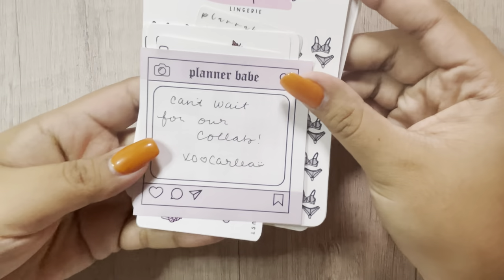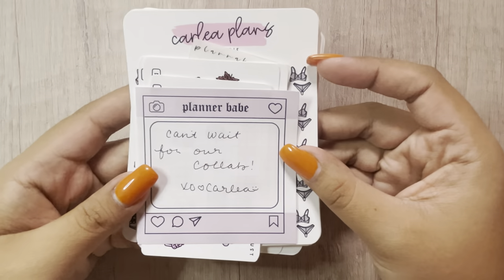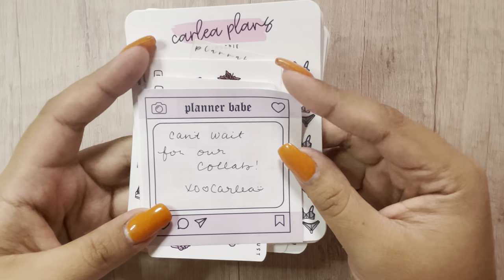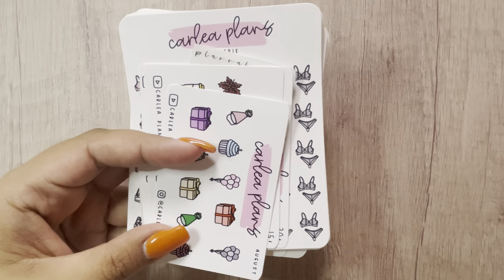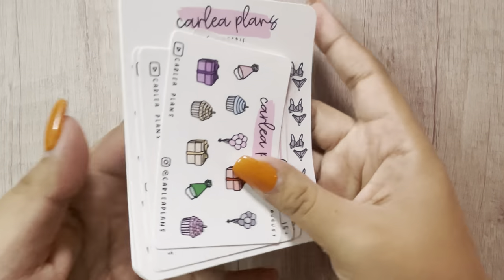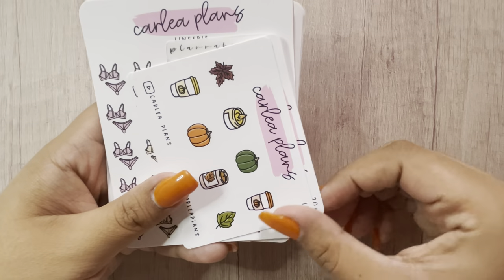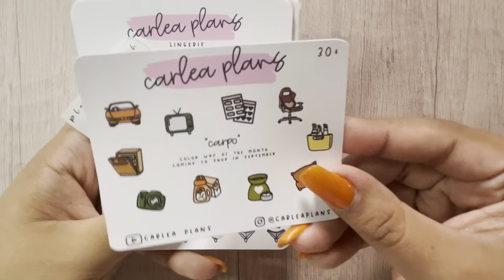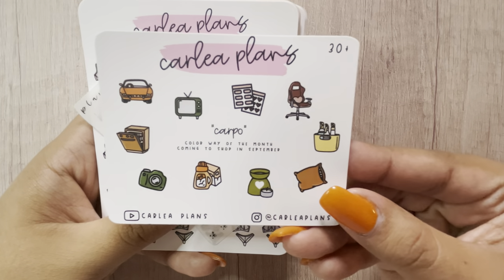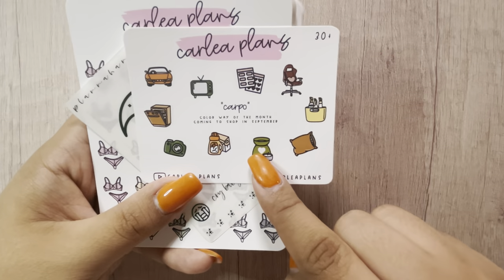The next order I have is from Carly Plans. She wrote me a cute little note. By the time you guys see this haul, we would have already done our collab, so make sure you go check it out. She will be officially the first collab and I'm so excited. This was my order from her — looks pretty sick. This was the August freebie. This is the 15-plus freebie — love these colors. And this is the 30-plus freebie, which features her September colorway. I'm going to have to get literally everything in this colorway because Olive is my favorite color.